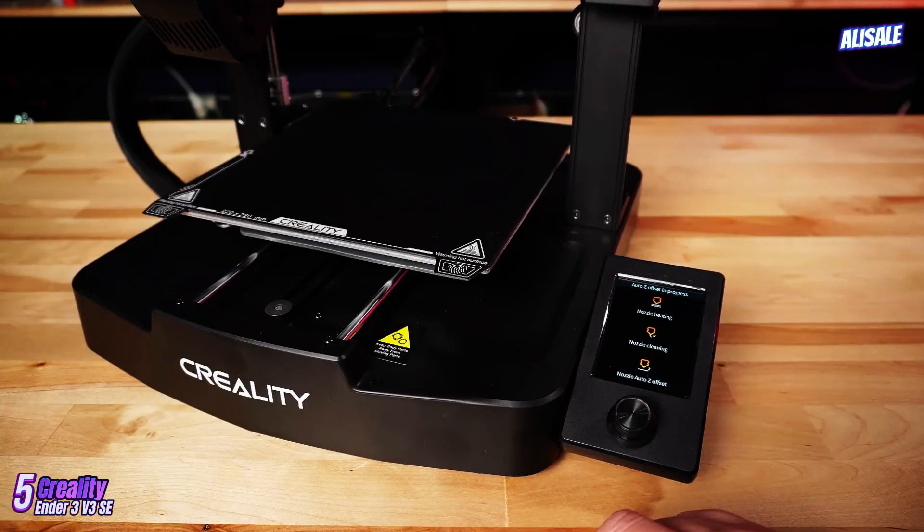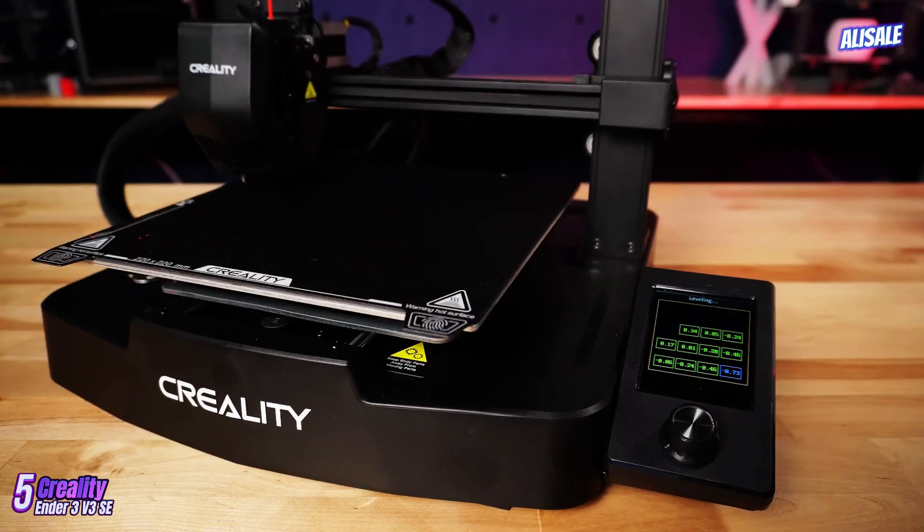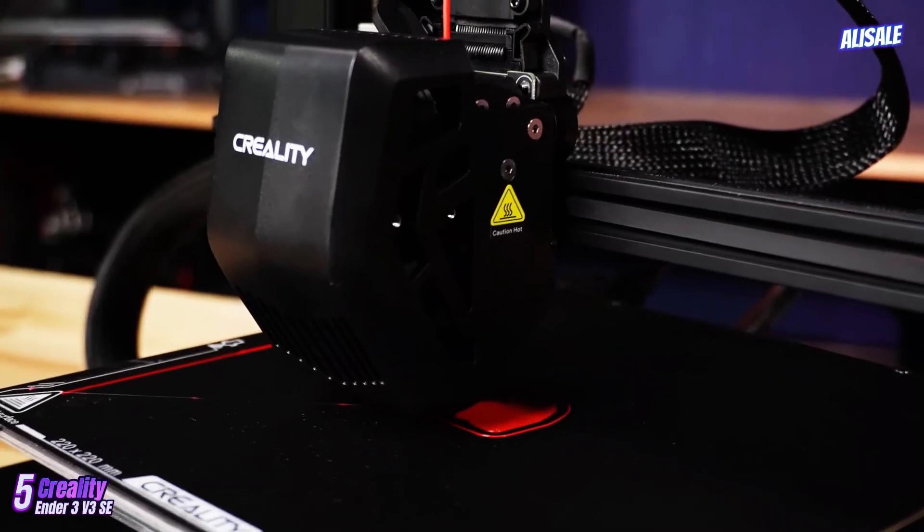On the connectivity front, the Ender 3v3 SE supports both USB and SD card options, providing flexibility for users to start prints quickly.